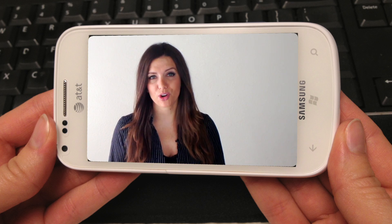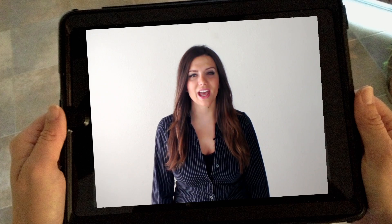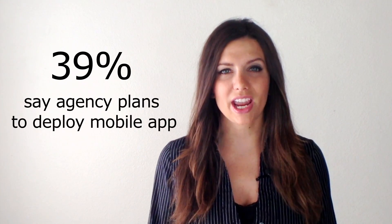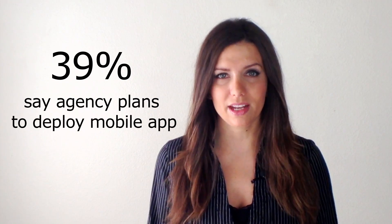Almost half of American adults have smartphones. 61% have a laptop and 18% have a tablet. When state and local IT leaders were asked about their plans last spring, 39% of them said that their agency plans on deploying some type of mobile app within the next year.